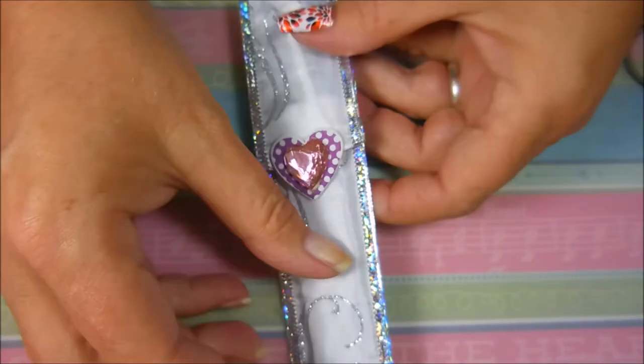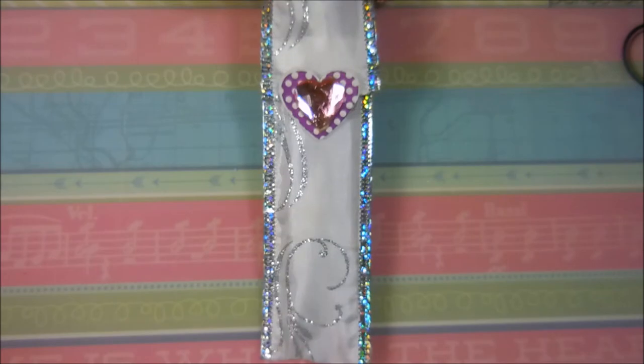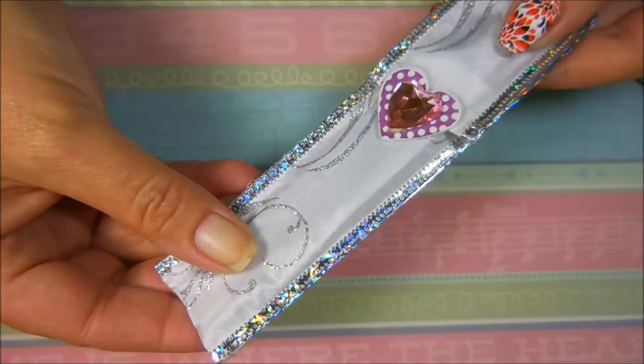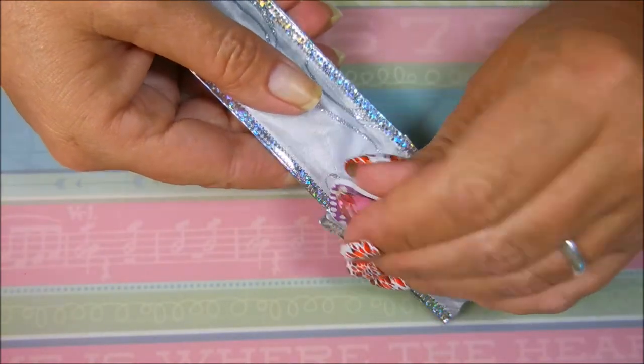And then the next thing she sent me was this. My camera is just not going to be able to get it all in frame. Beautiful packaging. This is a holder and it's holding something very special — I want to show you guys what she has sent me.